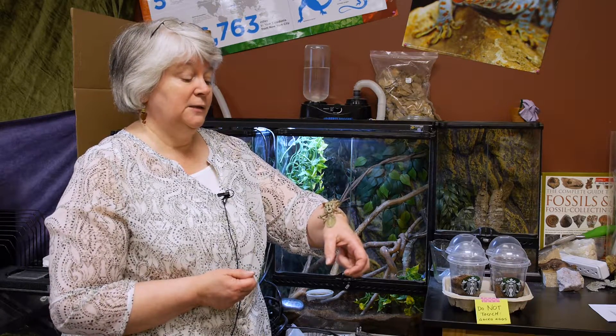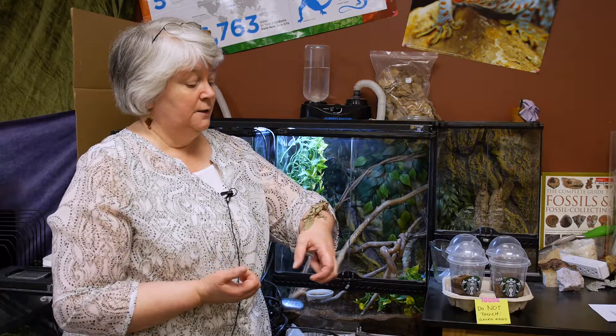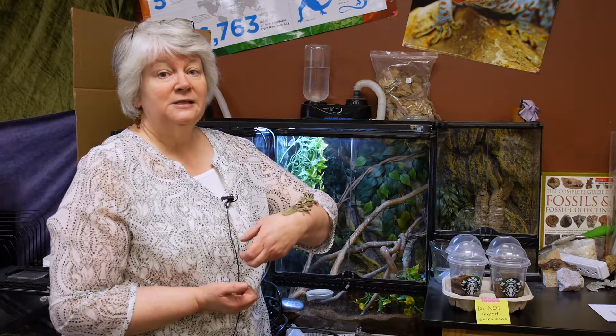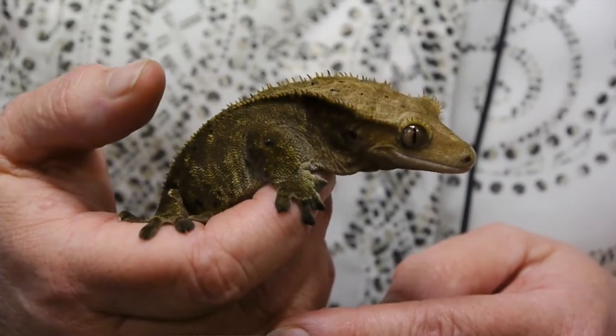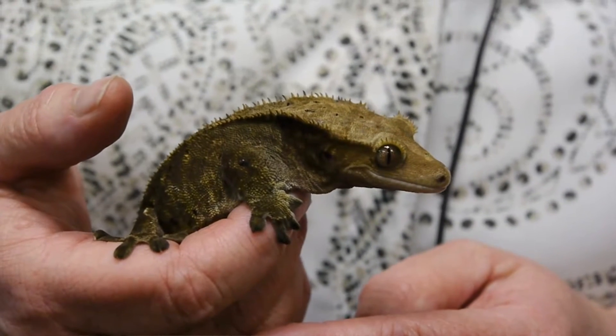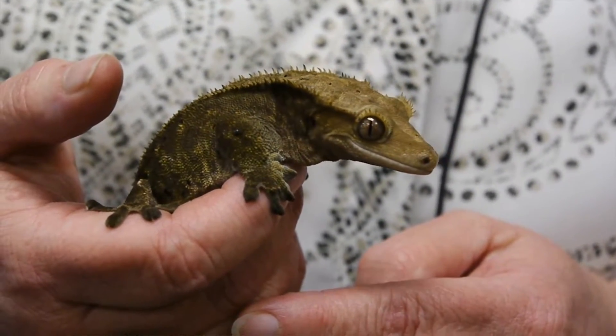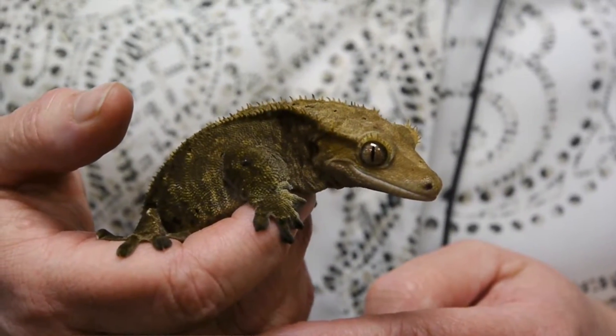I was looking for a classroom pet that wouldn't be too distracting, but would have a story of its own. His species doesn't have very many individuals left. With the crested gecko, a different species I also have in my classroom, they were actually thought to be extinct — discovered in 1866 and then rediscovered in 1994 because they liked to hide in foliage and people thought they had disappeared.